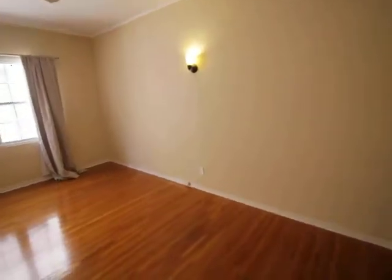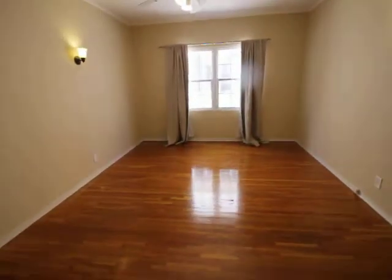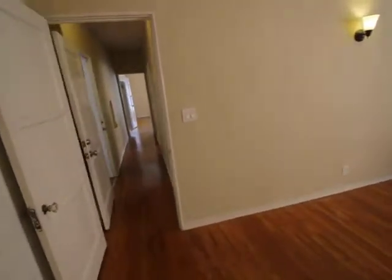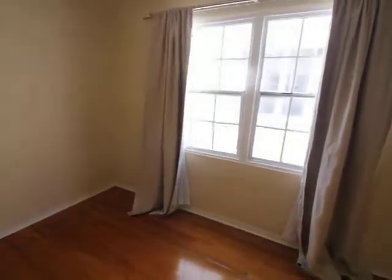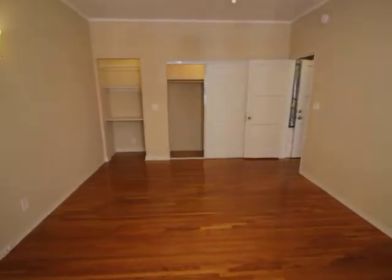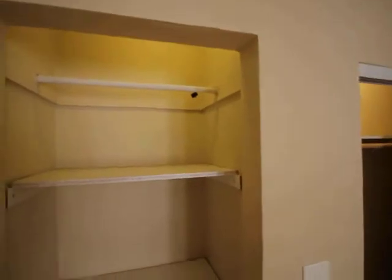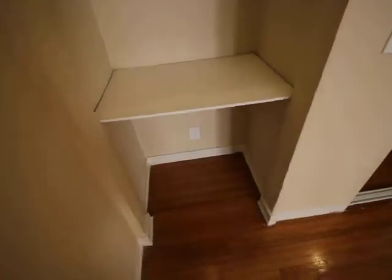Out of the bedroom — it could be a little desk area, and there's a big closet.